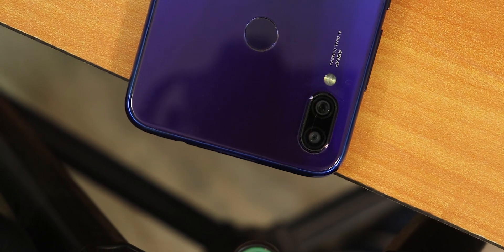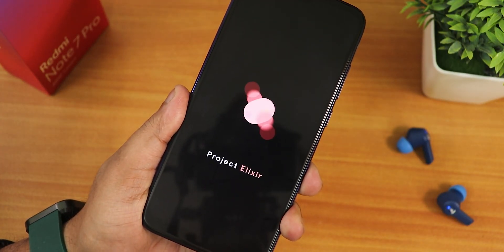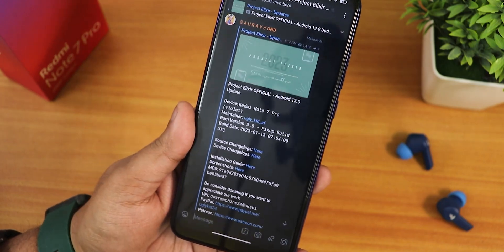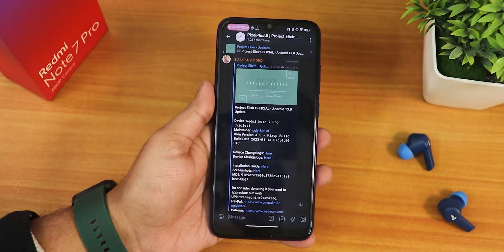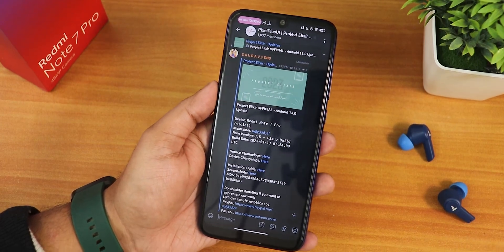What is up guys, this is Stereo back with another video on the Redmi Note 7 Pro. Today I'm going to be showing you the latest Project Elixir ROM based on Android 13, the 13th January 2023 build. The ROM version is 3.5 and this is actually a fix to the previous build from 11th January 2023. I have already updated to the latest build by dirty flashing it. If you don't know how to flash this ROM, you can check out the flashing guide from the description.